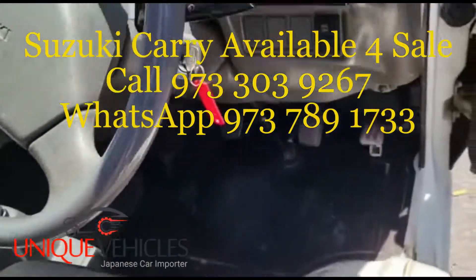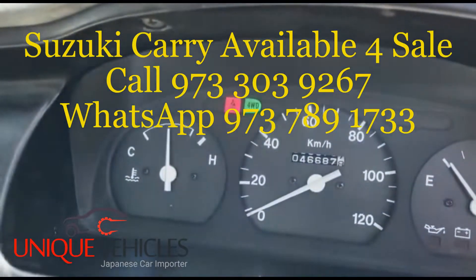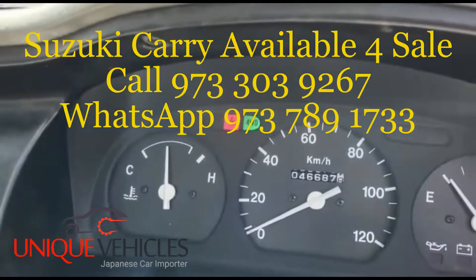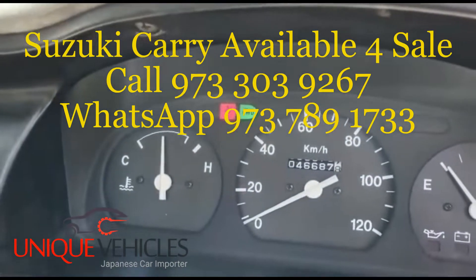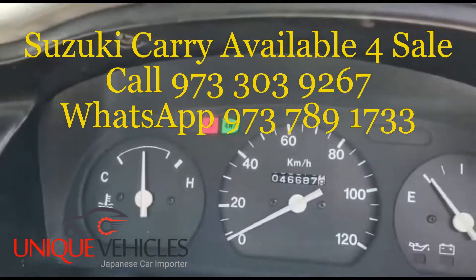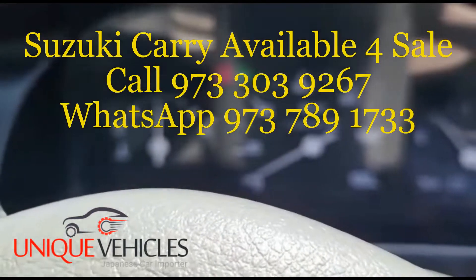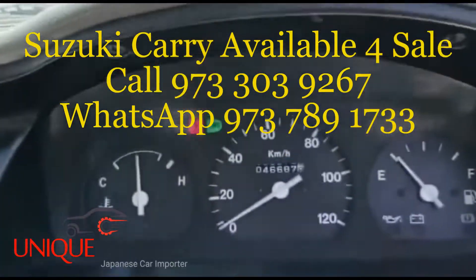The interior is clean. This is 46,000 kilometers — I know I rounded it off earlier and said 48 but these are the exact kilometers. The lights you see on the dash are for the seat belt and the 4x4.